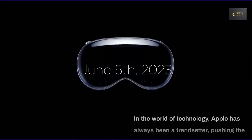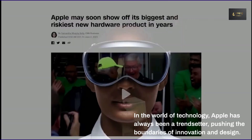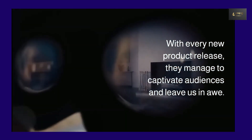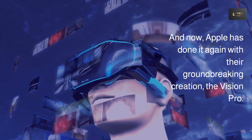In the world of technology, Apple has always been a trendsetter, pushing the boundaries of innovation and design. With every new product release, they manage to captivate audiences and leave us in awe. And now, Apple has done it again with their groundbreaking creation, the Vision Pro.